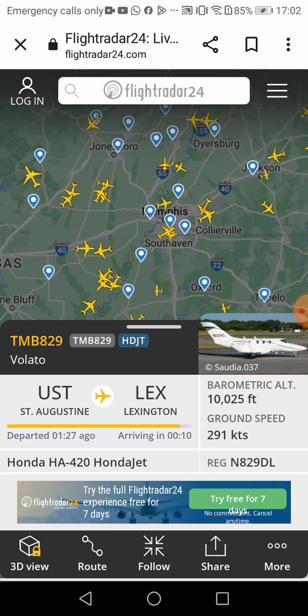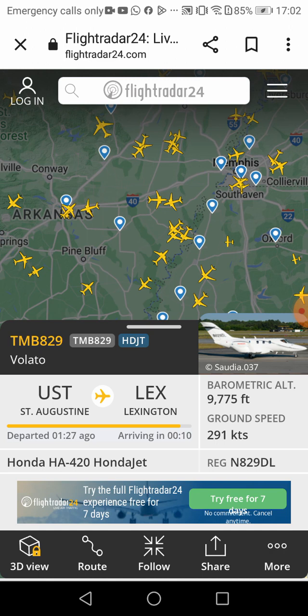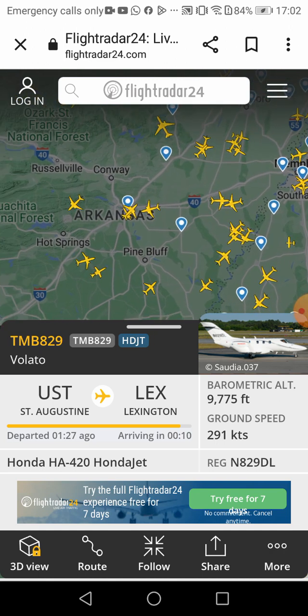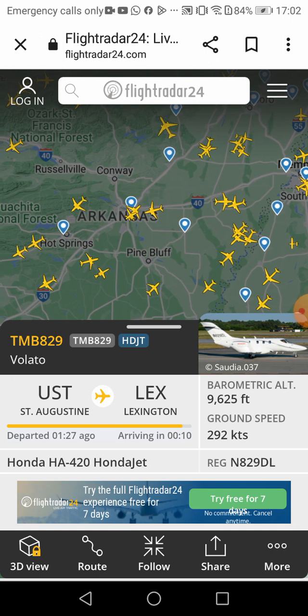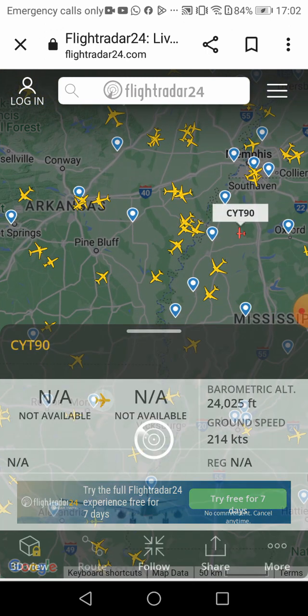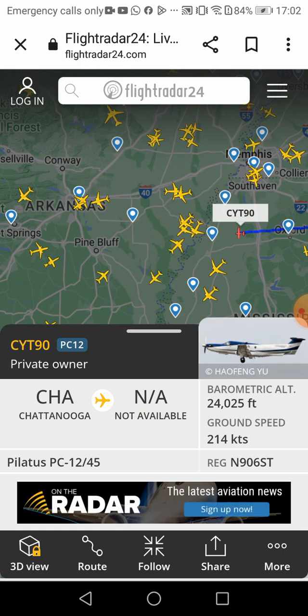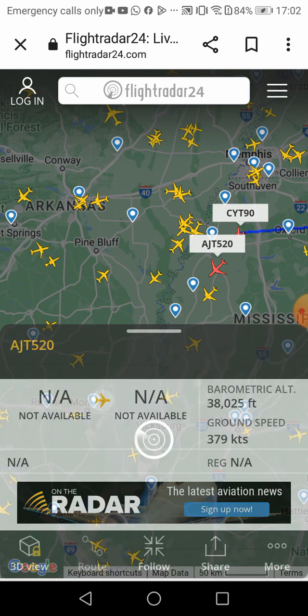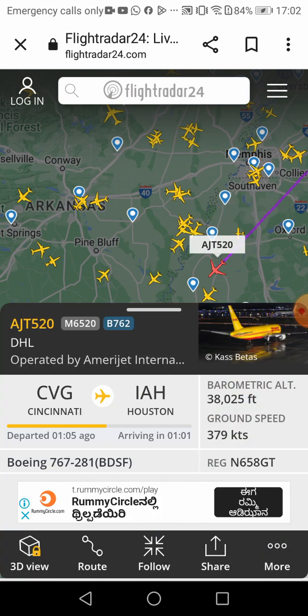Where should I look? Comment to me — right, left, front, back, anywhere. Three, two, one. I'm pretty sure you said right. That's a Pilatus private owner. Let's go to this one — AJT DHL.